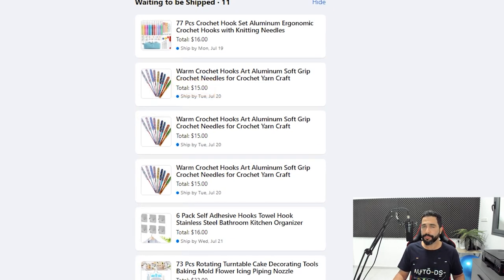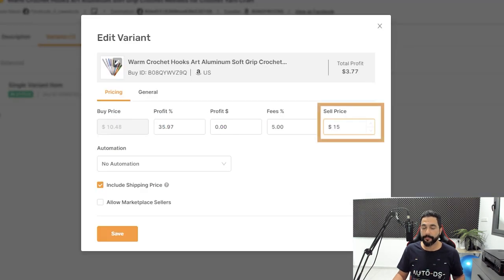Let's see exactly how much profit I'm making every time these crochet hooks sell. My selling price is $15, with a 36% profit margin in the variant settings — because this product has been selling well, and as I mentioned, when a product starts selling you want to increase the price. AutoDS also has automation settings that will automatically raise your product price every time you sell, and lower the price if the product doesn't sell for a set number of days. Using these automation settings will help you profit more on products that are selling and increase your chances of selling products that aren't.